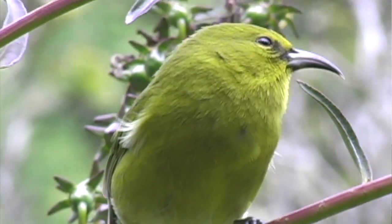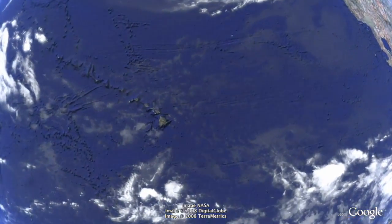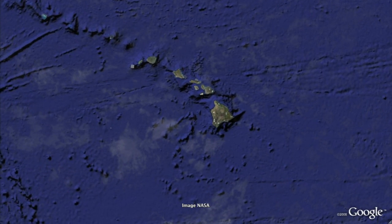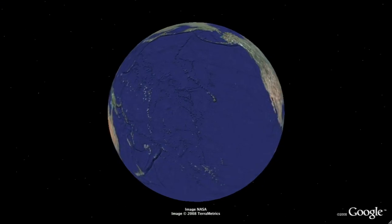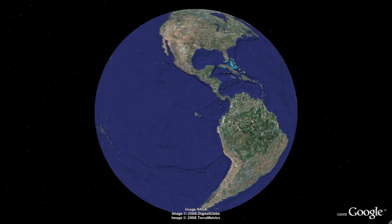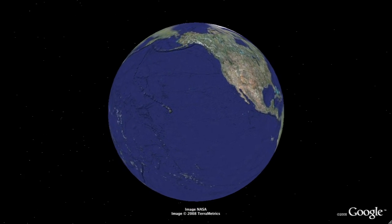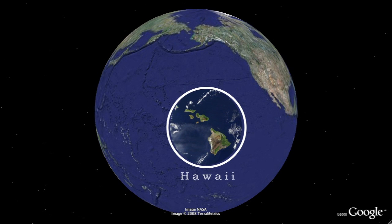But why is that? To help answer this question, let's first take a closer look at where we are. The most isolated island chain in the world is right here — the Hawaiian archipelago. The Pacific Ocean is a vast body of water dotted with small oceanic islands. Take the Galapagos Islands — they lie 900 miles off the coast of South America, but it's roughly 2,400 miles from here to the closest island or mainland.